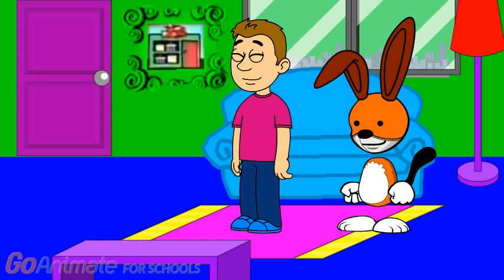Hi, come on in. Kipper and I are going to the store today because we have some things to buy. I need to buy a new crayon because my crayon broke — see? My old crayon is broken, so I have to buy a new one.